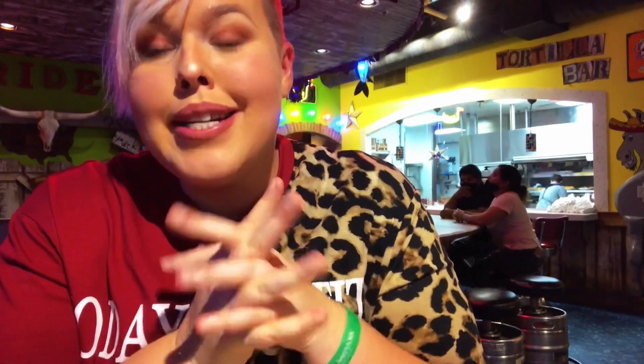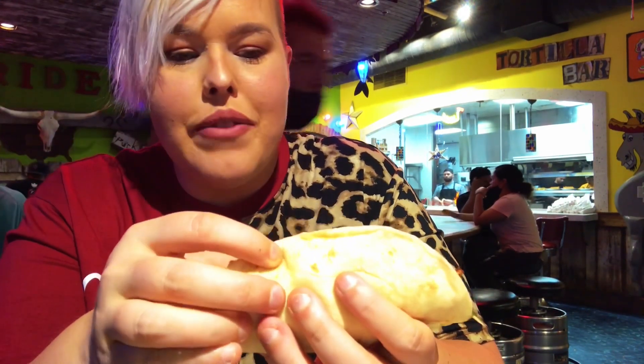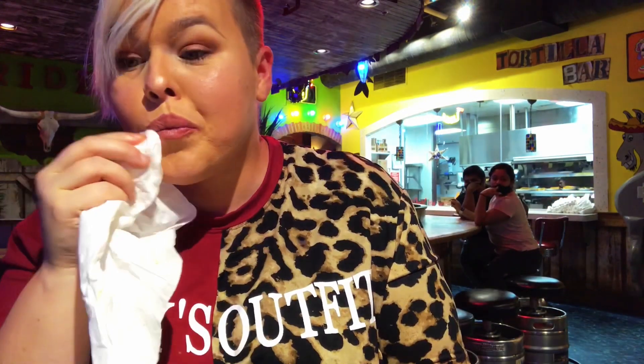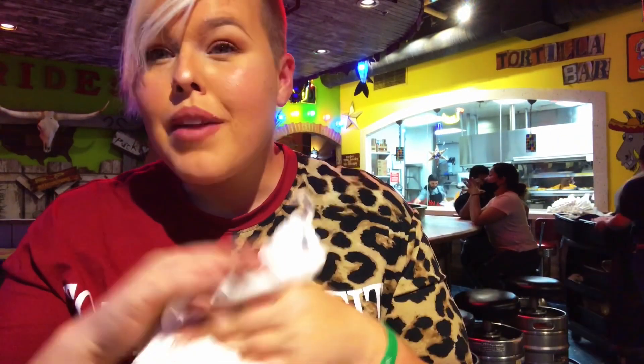Last but not least, let's dive into this grilled fish taco — this is the one I'm probably the most intrigued about. It has tons of mango salsa on there, and the fish is that nice flaky fish, kind of reminiscent of the flaky tuna I had in San Clemente. This one is by far the biggest of them. It's really good but it's also the most messy — there's a lot more salsa on it. In comparison to the other two though, I don't love it as much. The shrimp taco is still my favorite.